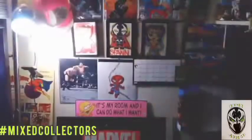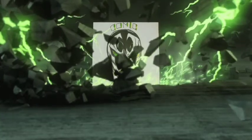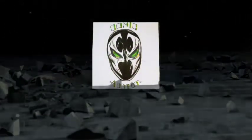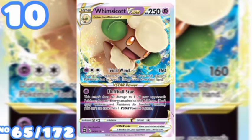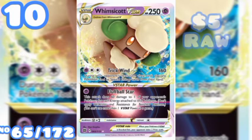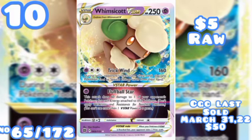At number 10 we have Whimiscott VSTAR, number 65 out of 172. Raw goes for five dollars. I wasn't able to find any PSA sell data on this, but there was one CGC 9 that was won on an eBay auction for $50 on March 31st of 2022.